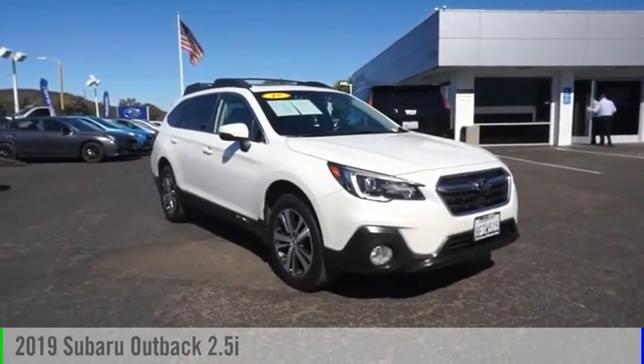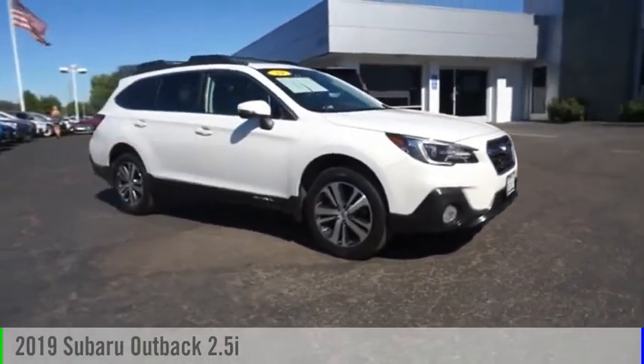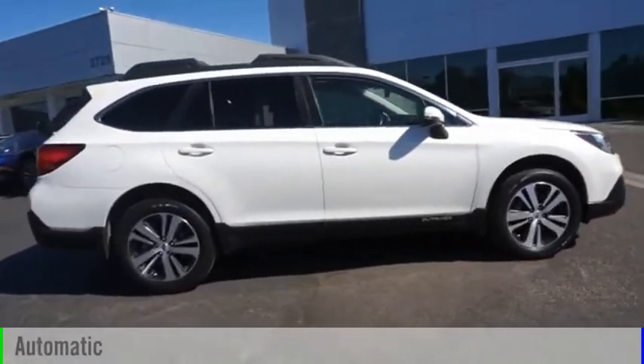Make a great choice today with the 2019 Outback. This vehicle is powered by an all-wheel-drive, four-cylinder, 2.5-liter engine, and comes with an automatic transmission.